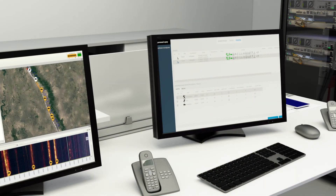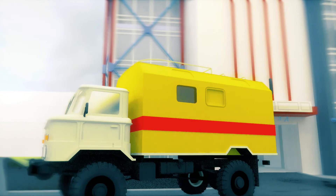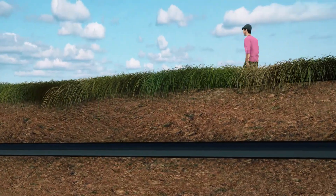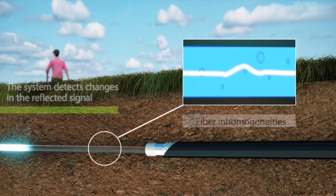The operator sees the location of the event and its type in real time. How does it work? Vibration of the ground causes micro changes in the fiber, which are fixed by the system.